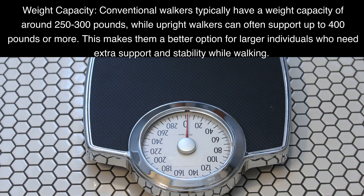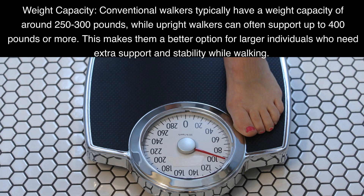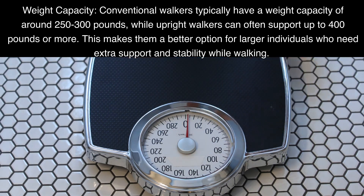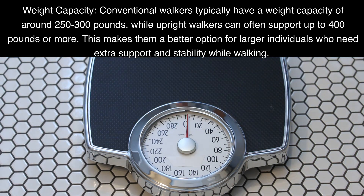Weight Capacity: Conventional walkers typically have a weight capacity of around 250 to 300 pounds, while upright walkers can often support up to 400 pounds or more. This makes them a better option for larger individuals who need extra support and stability while walking.